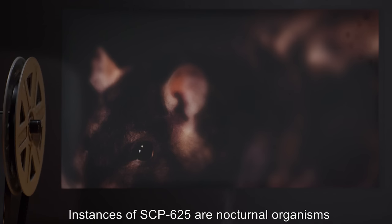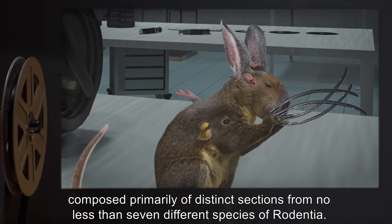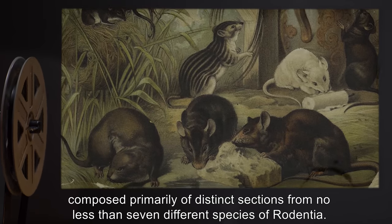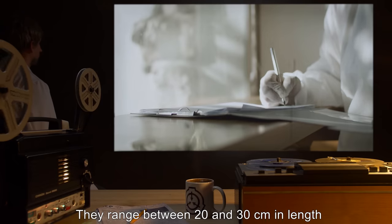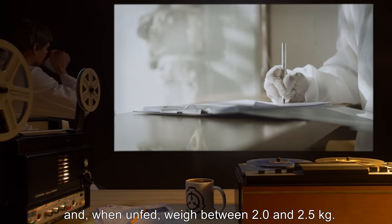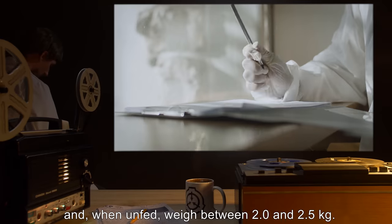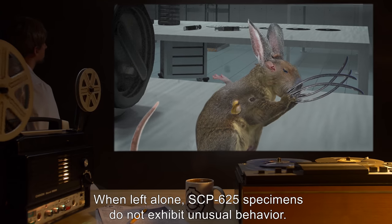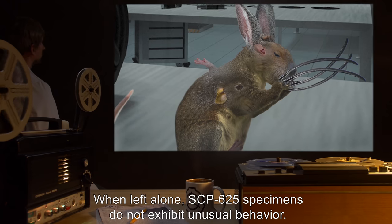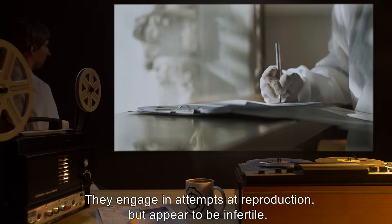Instances of SCP-625 are nocturnal organisms, composed primarily of distinct sections from no less than seven different species of Rodentia. They range between 20 and 30 centimeters in length, and when unfed, weigh between 2 and 2.5 kilograms. When left alone, SCP-625 specimens do not exhibit unusual behavior. They engage in attempts at reproduction, but appear to be infertile.